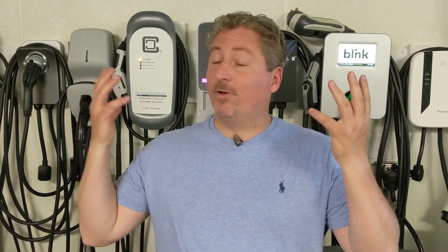I'm here in my garage in front of charging stations which I review and test out. I'm actually going to be doing comprehensive video reviews of every charging station on the market, so stay tuned for that coming up on this channel. Back to the i3.